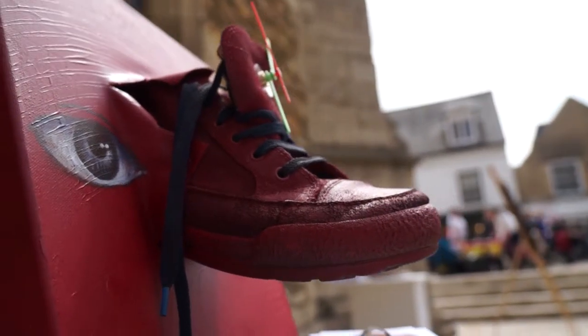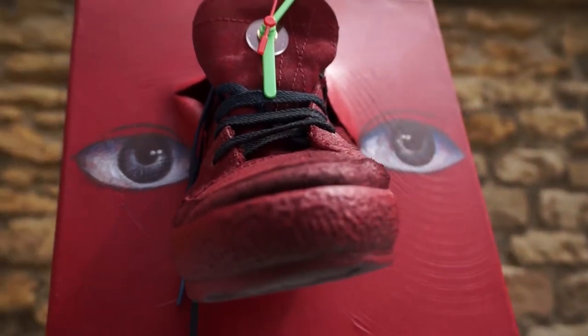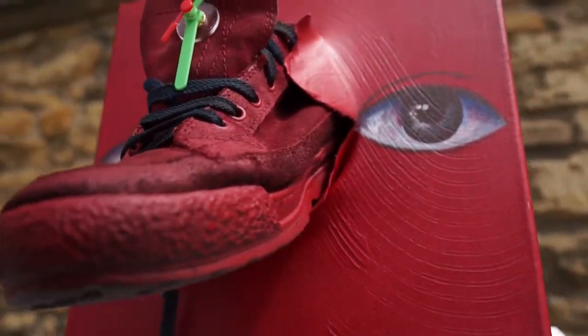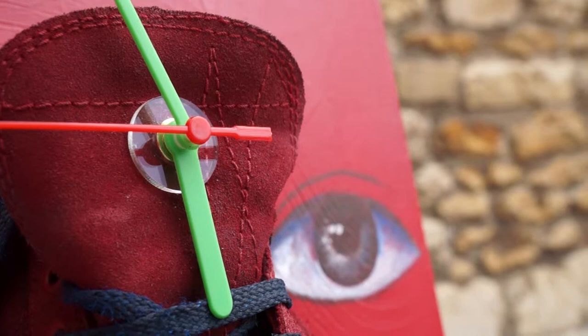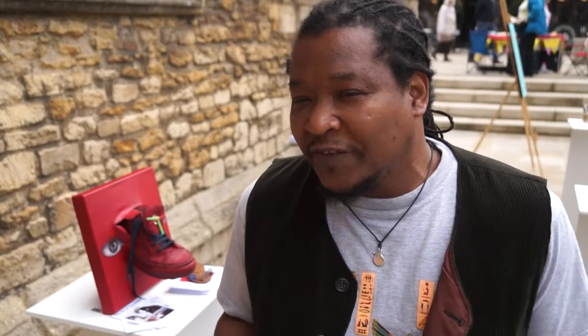Well, this piece is actually called A Long Time Spent In My Shoes and that's why it's actually got a clock on the front of it, just looking at the time. The thing is we spend so much time in our shoes — that's really what I'm looking at — but also having a bit of fun with the actual art piece. I'm a painter, I don't really do much 3D work, so it's actually fun doing something like this.